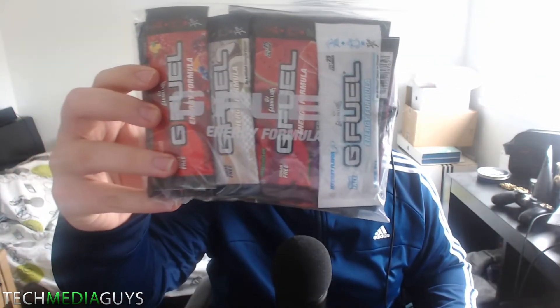It comes in a packet like this when you order it, and it literally comes in a G Fuel branded bag. You can see here it says 'G Fuel Energy Formula,' which is a nice touch — they're not just using a generic plastic bag, it's a G Fuel branded one. It literally comes with every flavoring.